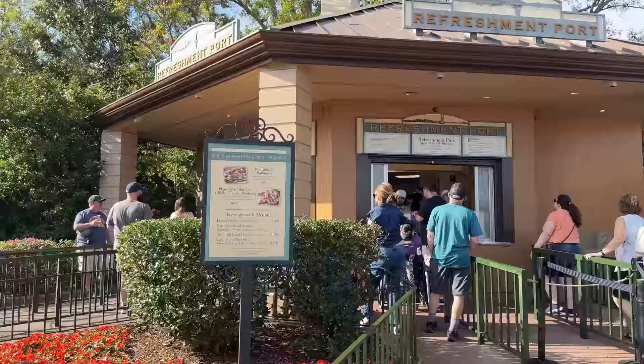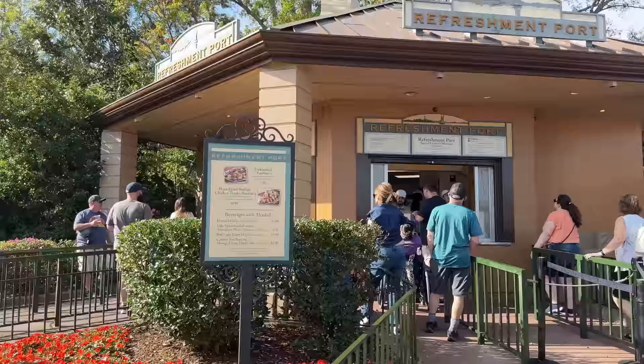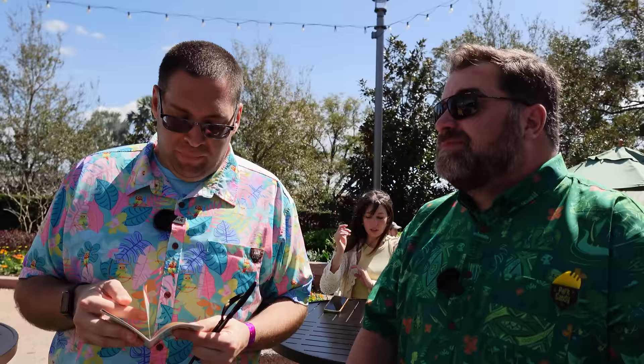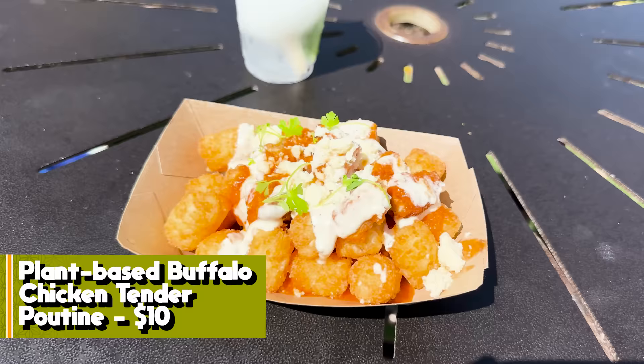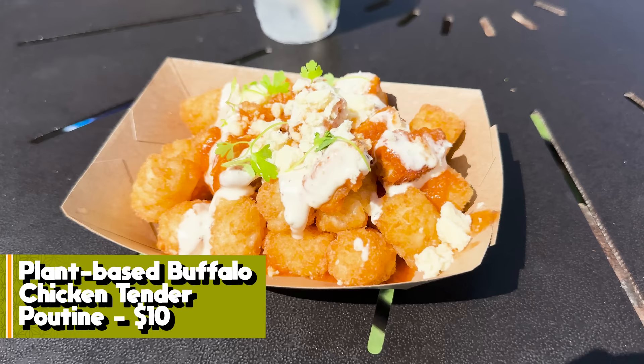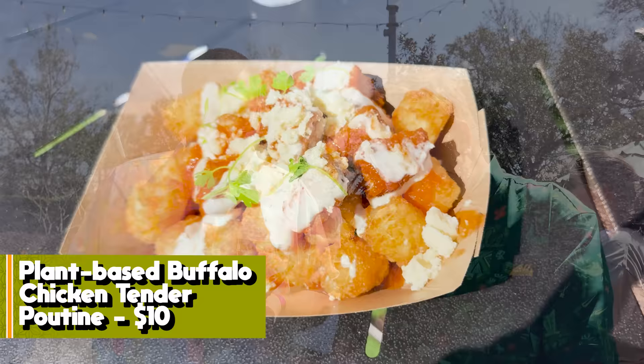Moving over to the Refreshment Port. We have the Plant-Based Buffalo Chicken Tender Poutine. It looks plant-based — that cheese is a giant portion and might be the hottest food I've gotten at a festival. It's on crispy potato barrels with ranch and plant-based blue cheese crumbles. The potato barrels are actually still crunchy.